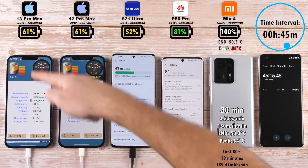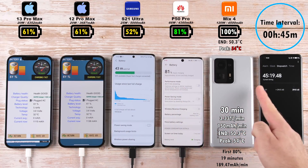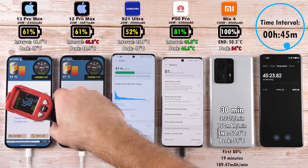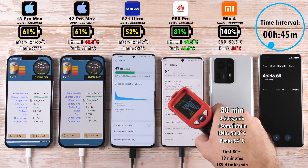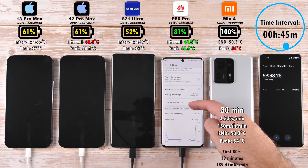After 45 minutes, we have 61% on the 13 Pro Max, matching the 12 Pro Max, 52% on the S21 Ultra — really lagging behind here — and 81% on the Huawei P50 Pro. The P50 Pro is now the coolest in terms of interval temp and lowest peak temp, with the hottest interval temp being the 12 Pro Max, strangely enough.